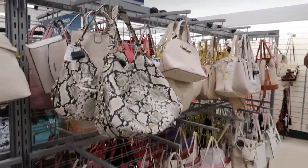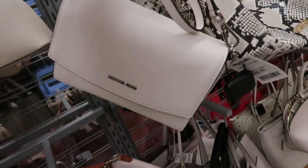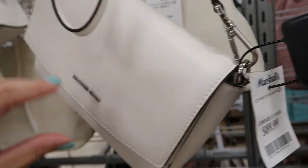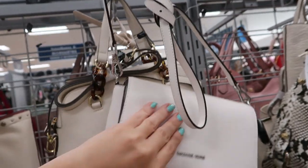Hey guys, today we're in Marshall's just checking out what's new. I'm seeing this little white shoulder bag from Michael Kors — this one is $89.99 and it does have an adjustable strap.